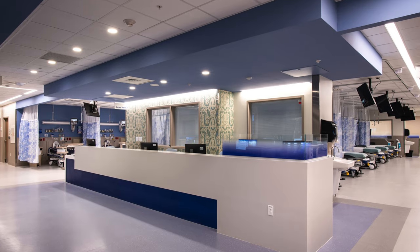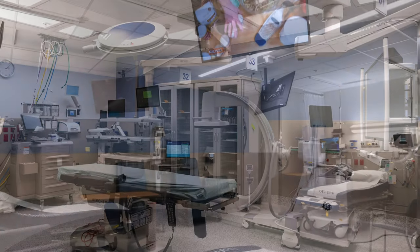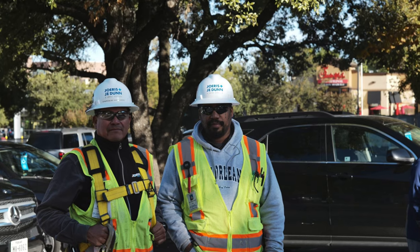Joris has done work at this hospital before and they have all the local relationships. J. Dunn brings large healthcare project experience, so from the beginning our team really gelled. I think we've learned from each other. There have been challenges, but there are always challenges with joint ventures and partnerships. So far, it's worked out great.